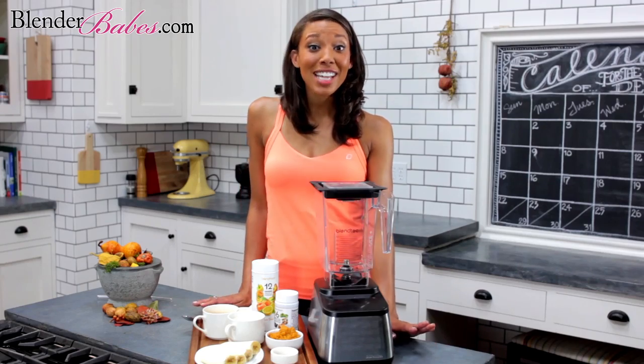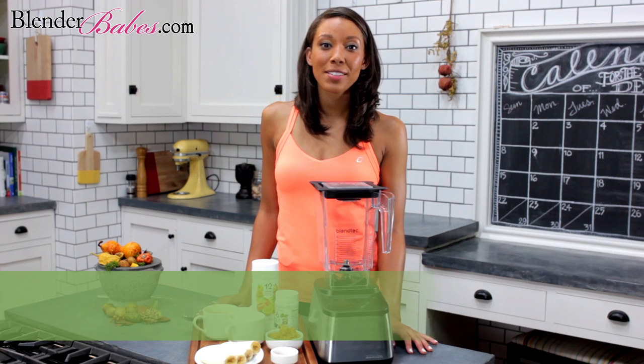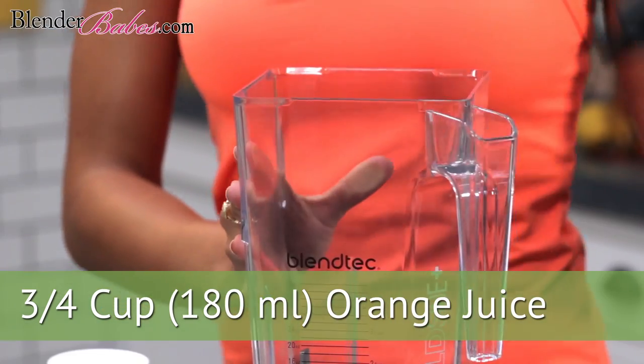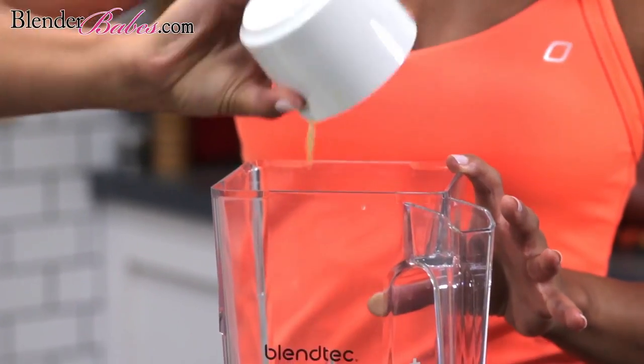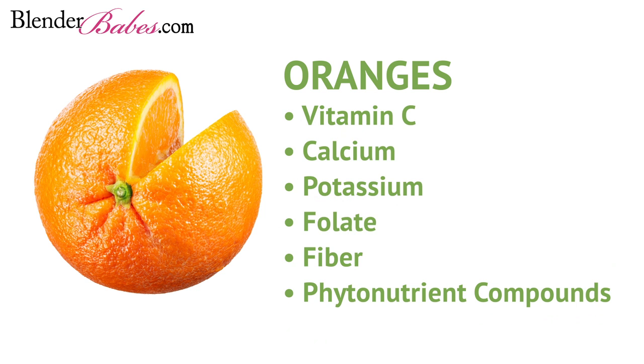Our first healthy ingredient is three-quarters cup of freshly squeezed orange juice. Renowned for their vitamin C content, oranges are one of the most popular fruits in the world and are also a great source of calcium, potassium, folate, and fiber, as well as an incredible array of phytonutrient compounds whose healing properties modern researchers are still discovering. Feel free to use a little more if you'd like.